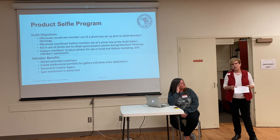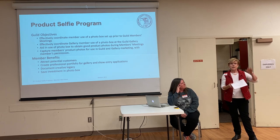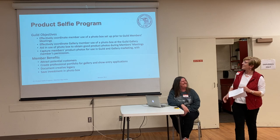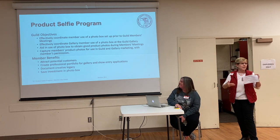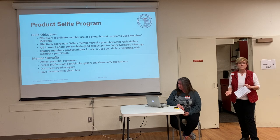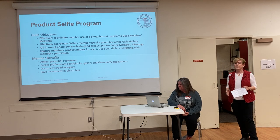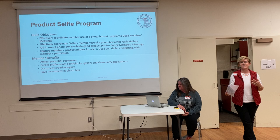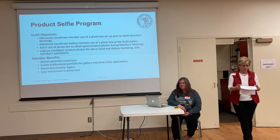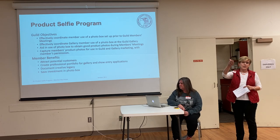Terry's really going to tell us a lot about how to make the best pictures possible. The box is here because you're going to be able to use it. Some of the objectives are to effectively use the box, but also to capture members' pictures so they can be used by the gallery and the guild for marketing with your permission. If anybody has a permission slip to let the guild or the gallery use your information, if you could share that with me, then we can make that a formal part of the process. There are a lot of benefits for you to have the light box here at each meeting.